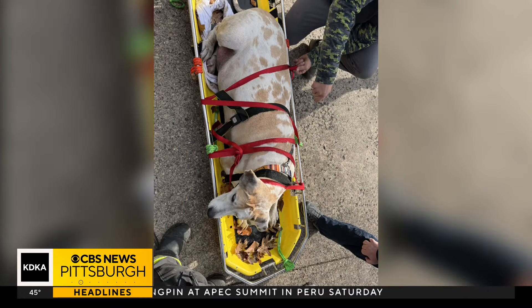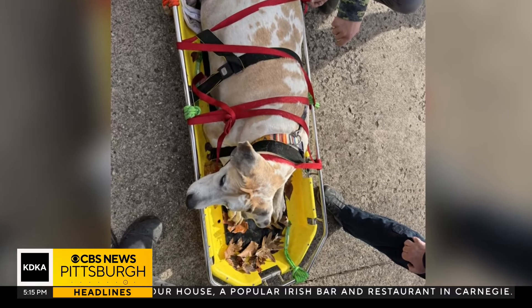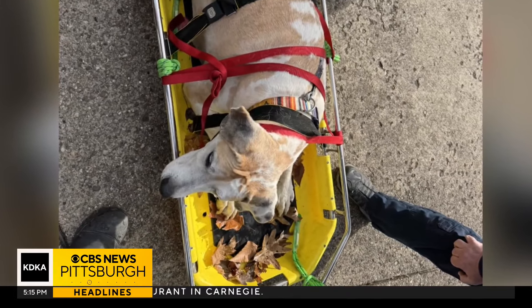This is Jinxie secured in what's known as a Stokes basket — one they typically use for humans. Jinxie is secured in after being laid on a soft cloth, still surrounded by the wet leaves that likely led to the fall. His paws are bloody, his face is scared, but now he's safe in this picture taken moments after the rescue.